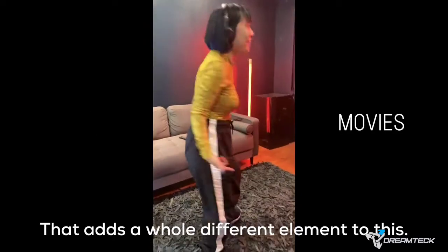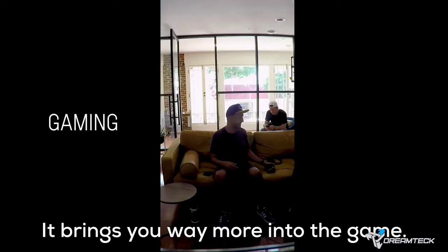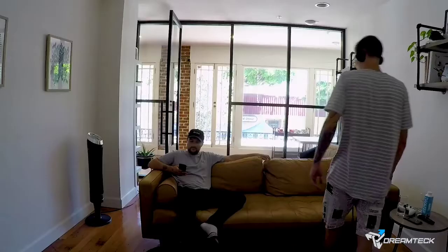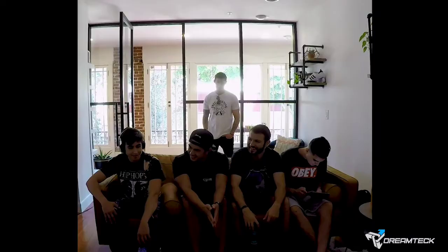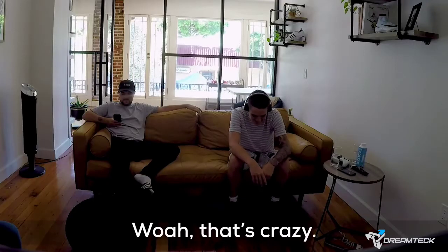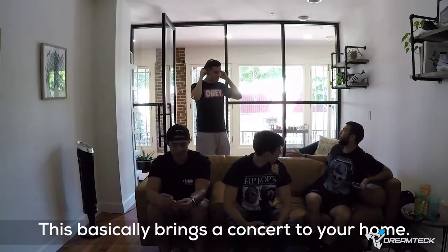This has a whole different element to this. It brings you way more into the game. This is crazy. This feels like you're at the concert. I feel it. It's still flat. That's crazy — this basically brings a concert to your phone.